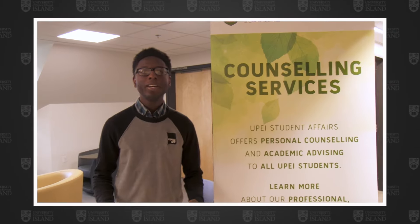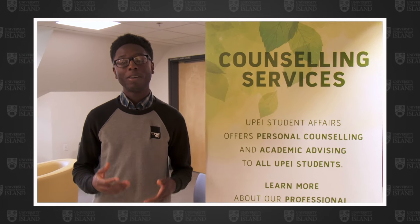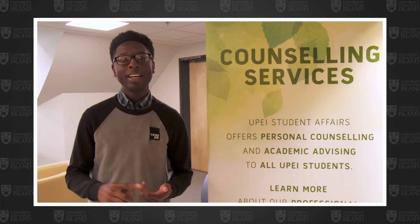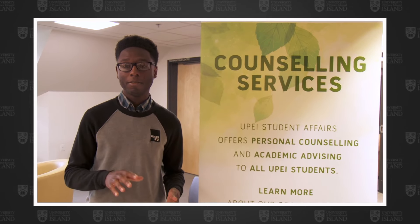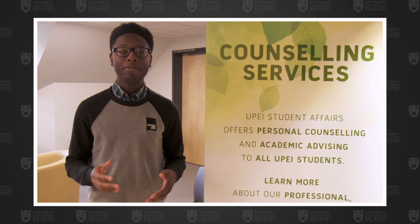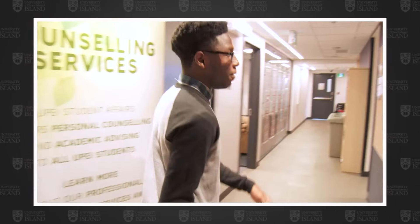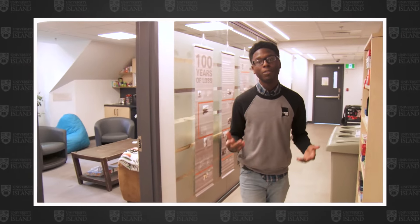Now we're heading up to fifth floor Dalton, where you can find Student Affairs. Student Affairs also offers many services: academic advising for students who are no longer in first year, and personal counseling if you need any of those services. Further down this hallway we also have the Mauiomi Center — even if you aren't an Indigenous student you can still come up here to learn about their culture. These folks are incredibly friendly, greatly informative, and would always love to welcome new students.